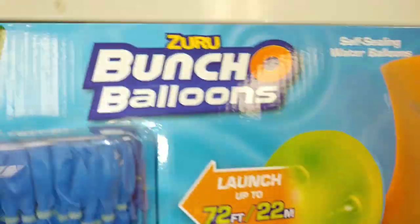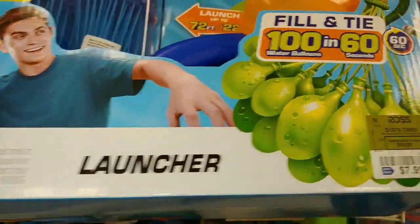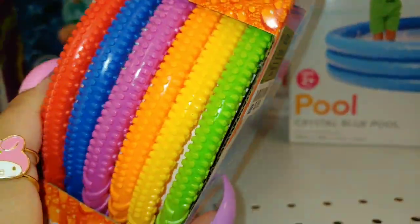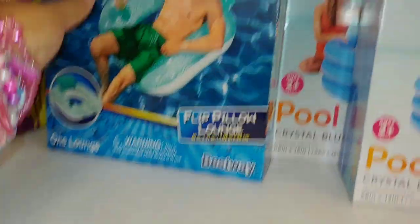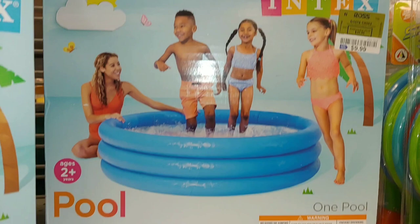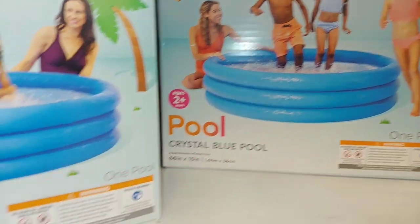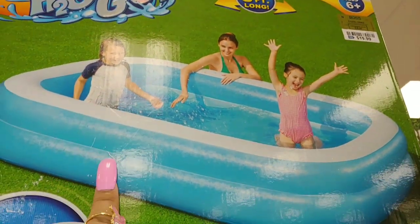They have the large balloons right there — 72 feet — how cute, $8. Then they have the dive rings for $4 in different colorful colors. They have this one for $6 — flip pillow lounge. They have that one for $8, that one for $10 — crystal blue pool in the same color, just different sizes. And then they have that big one, over eight feet long, for $20.